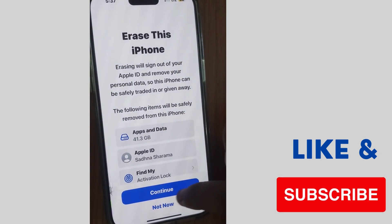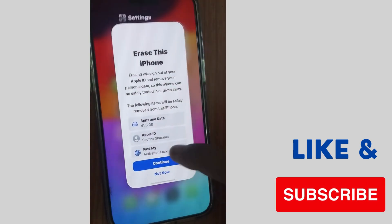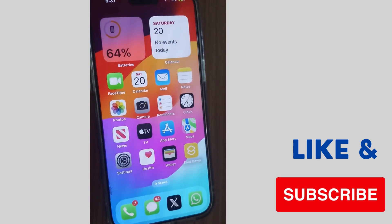This will erase your apps and data, Apple ID, and Find My settings. Choose Continue and erase all your apps and data — erase all your data on your iPhone. That's it.